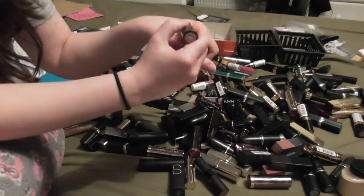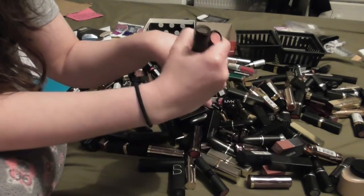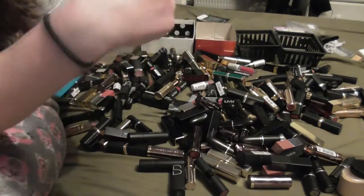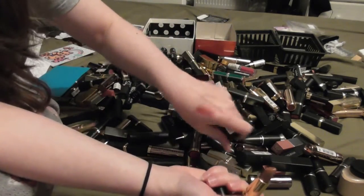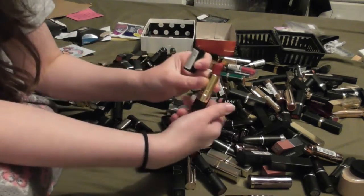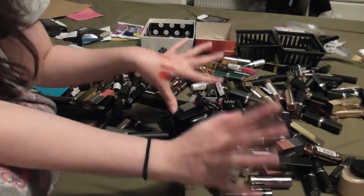I'm torn about my Rimmel ones. I don't know whether to keep them - I don't really reach for them a whole lot. Pink Cognito - that's a nothing colour, get rid of that. Caramel Glacé I use quite a bit. One of my favourites from the range is Smokey Rose. And then there's Revlon Red - but do I need another red? I have so many. We'll come back to the Revlons.